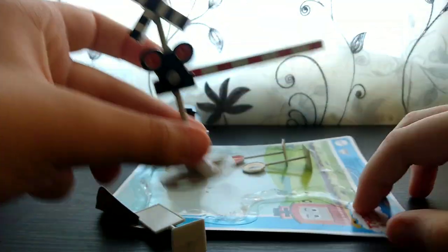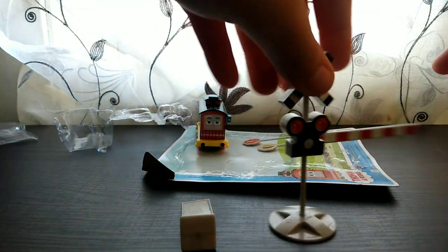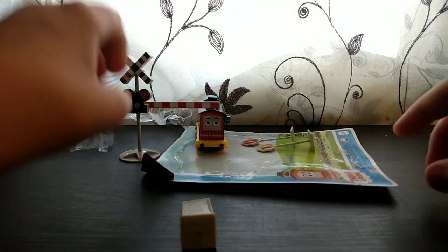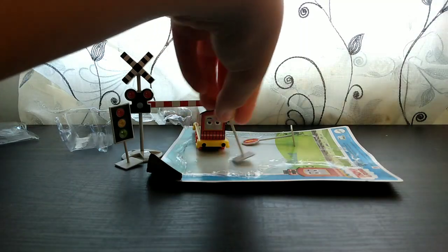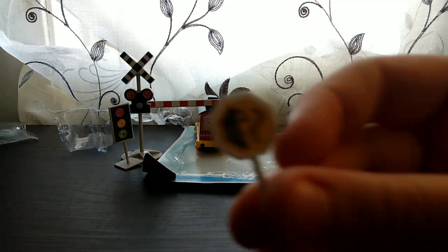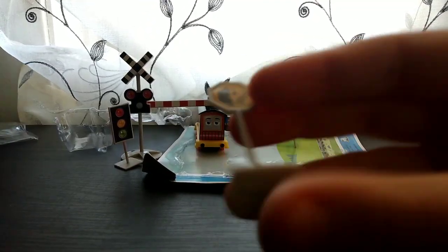We have this crossing sign, and then we have this camera sign — I don't really know why it's here because it seems more for cars, but there are no cars in the train set. Then we have this rock sign, like the main rock sign.